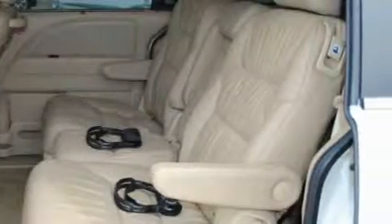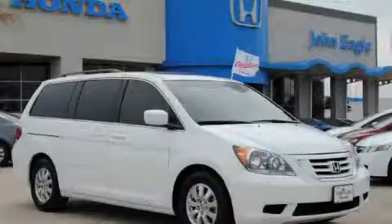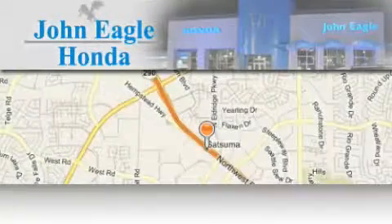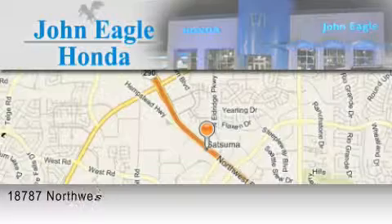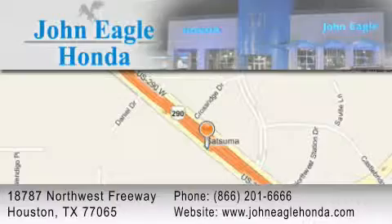It qualifies for the Carfax buyback guarantee. Stop by today and test drive this minivan for yourself. John Eagle Honda of Houston is located at 18787 Northwest Freeway in Houston. Our goal is to exceed all of your expectations to ensure that you'll return for future visits.